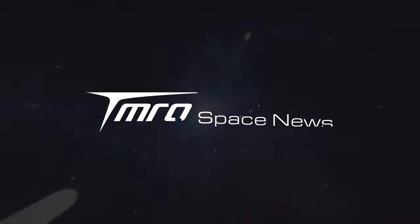The first Starship launch tower section has arrived at pad 39A. SLS has done an incredible job at testing, and Starliner finally has a crew. This is Tomorrow Space News.